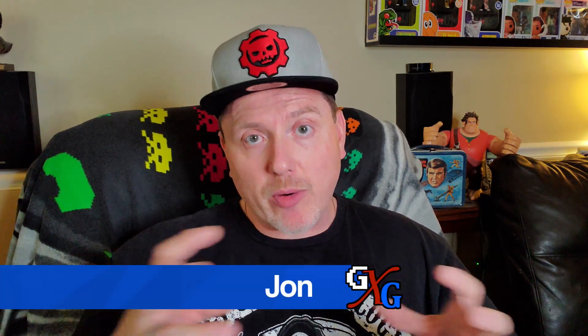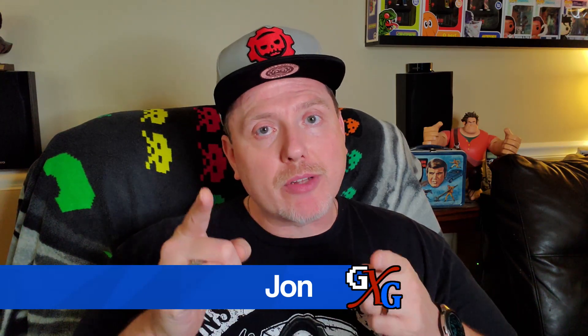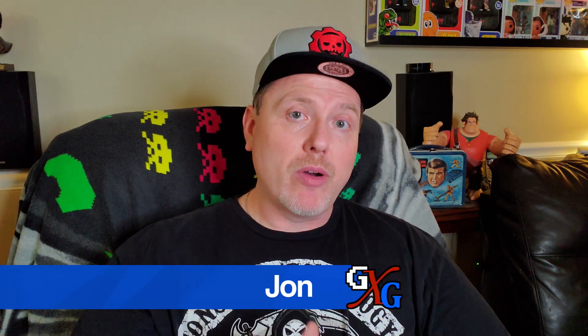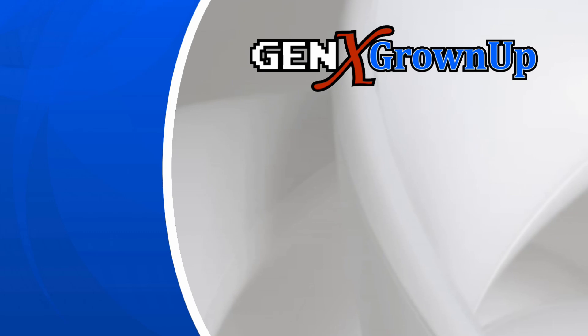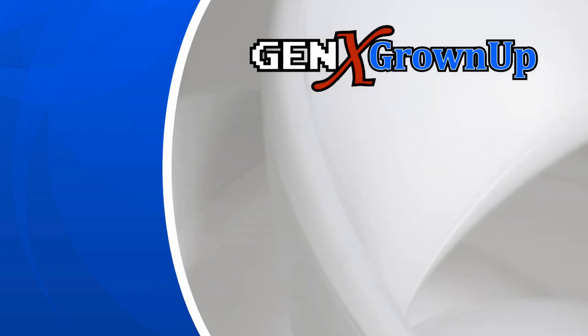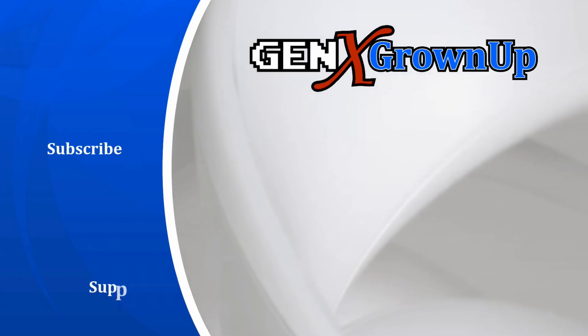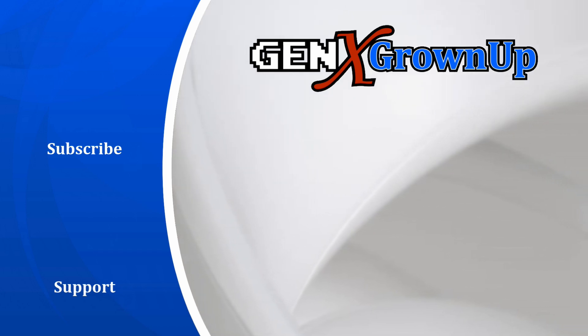I would love to hear what you think about GOG Galaxy 2.0. It's a really innovative idea — is it worth it to you? Do you think you'll use it to aggregate your libraries? Let me know down in the comments. Gen X Grown Up brings you new Generation X-inspired videos every week. Subscribe and enable notifications, and if you love what we do, support us over on Patreon. Your feedback in the comments and a thumbs up are always appreciated.